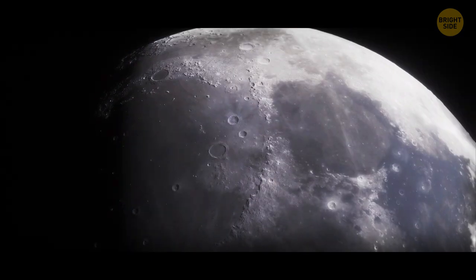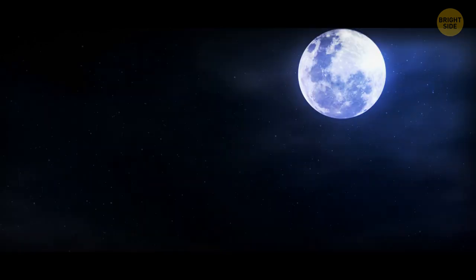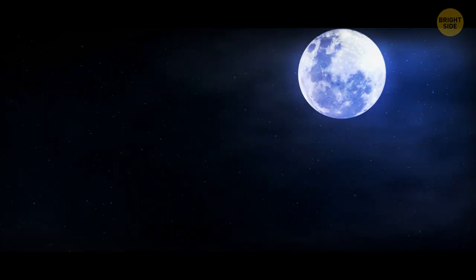Our eyes are not sensitive enough to pick out such differences from this distance. But the majority of the lunar surface consists of minerals that are naturally gray, and that's mostly the color we see from our planet.